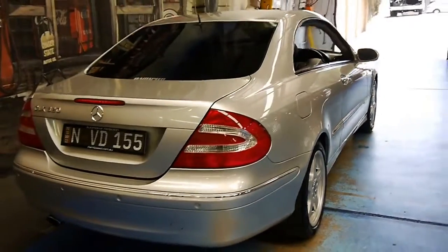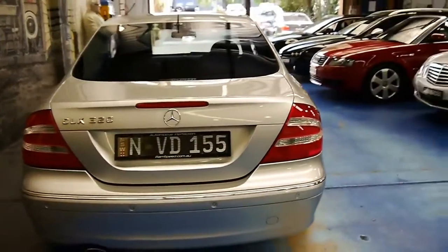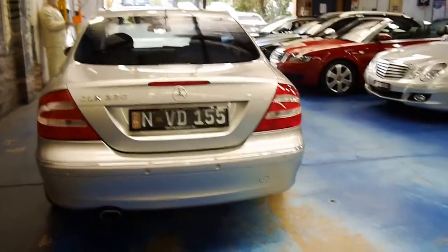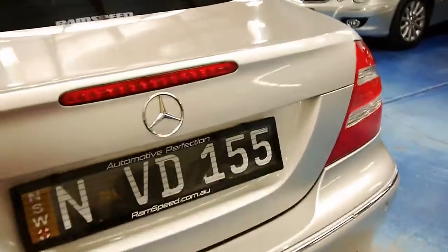The parking sensors are factory. It's been serviced by Mercedes-Benz up until about 160,000 Ks and then it went to a specialist called Ram Speed who do a lot of Mercedes-Benz. It's got the very reliable five-speed gearbox coupled with the V6 engine.